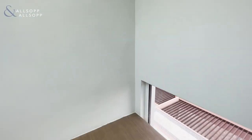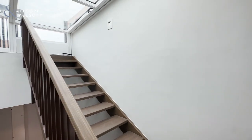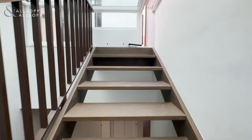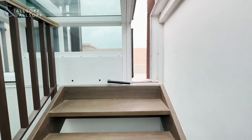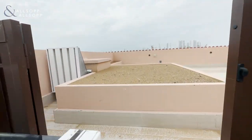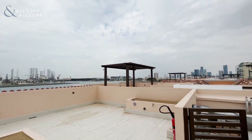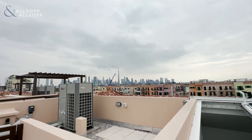And then we have the rooftop, which also has the skyline view.